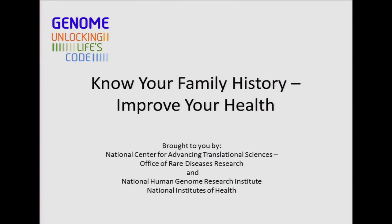Welcome to Know Your Family History, Improve Your Health. My name is Michelle Snyder, and today I'm going to be presenting with Sarah Von Schuch and Jeanine Lewis. We're all genetic counselors from the Genetic and Rare Disease Information Center, funded by the National Center for Advancing Translational Sciences, Office of Rare Disease Research, and the National Human Genome Research Institute, both at the National Institutes of Health.